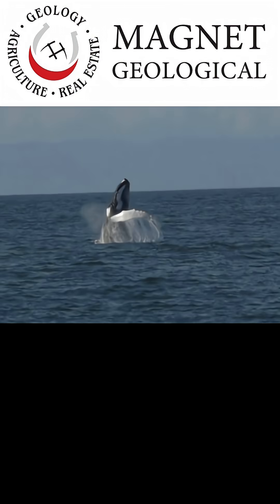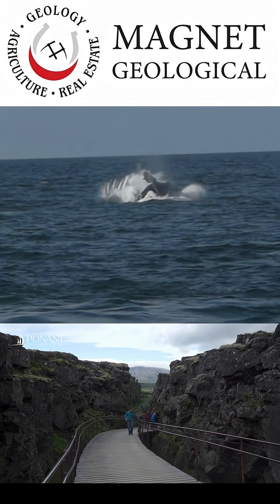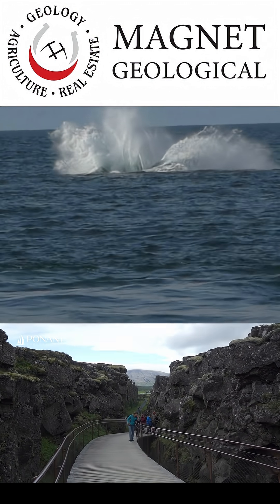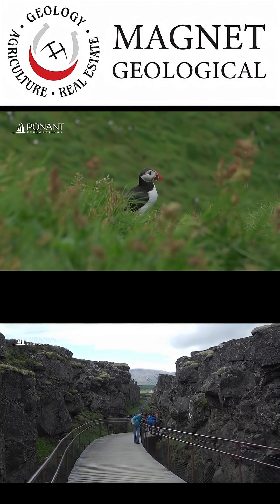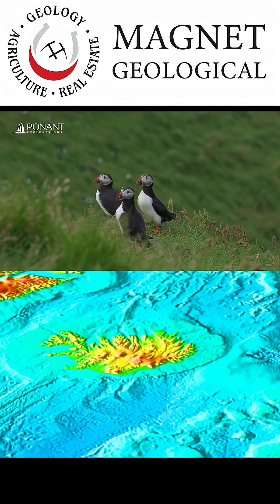Iceland is a singular location at the intersection of divergent continents, a mantle plume, and the polar circle — a place where you can witness everything from puffins to whales. Thanks to the Smithsonian and Ponnet Experience, geologist Magnet Geological shares this journey revealing the evolution of an island: a rift, a soil, a culture, agriculture, and geothermal power.